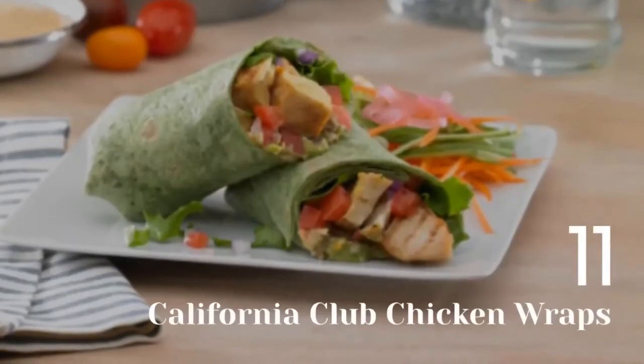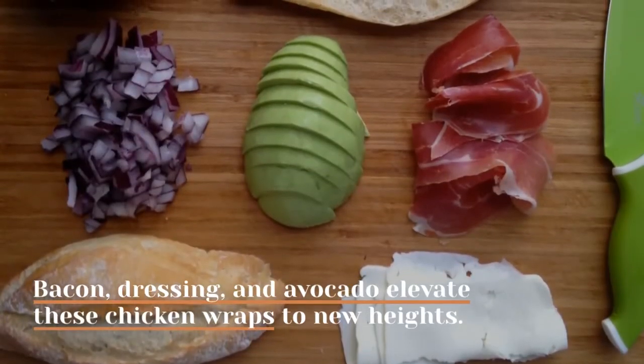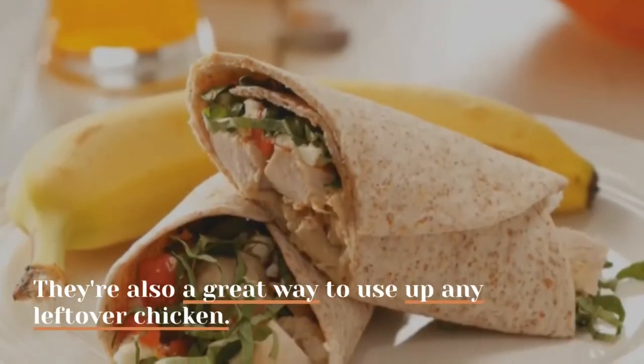11. California Club Chicken Wraps. Bacon, dressing, and avocado elevate these chicken wraps to new heights. They're also a great way to use up any leftover chicken.